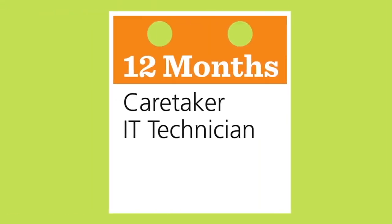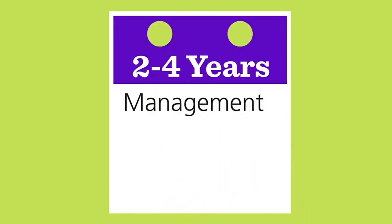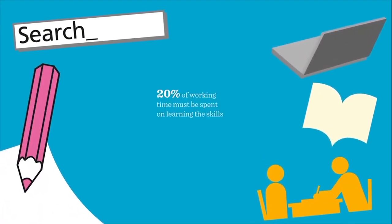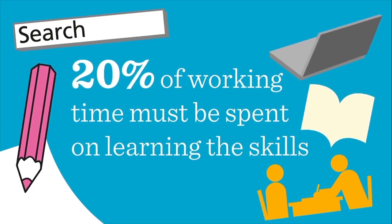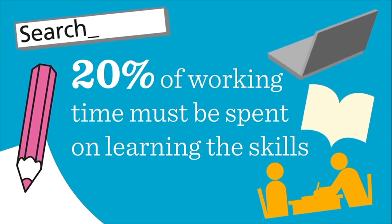The length will vary depending on the chosen apprenticeship and the hours worked, so if you work part time it will take longer to complete. As with any training, the apprentice will need time to put their skills into action. A quality apprenticeship means 20% of working time must be spent on learning the skills, knowledge and behaviours required. There are a variety of activities which cover this.